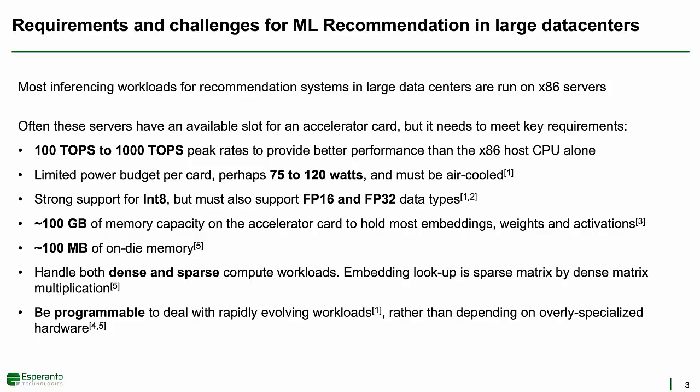Customers were also telling us that any solution needs to include support for both 16-bit and 32-bit floating point. An accelerator card should also have at least 100 gigabytes of storage in order to avoid excessive movement of data from the host. Having around 100 megabytes of on-die memory can significantly improve performance and substantially reduce off-die memory references, which in turn can increase performance and reduce power. Recommendation problems have both dense compute and very large sparse memory accesses, quite different from the purely dense compute CNN operations in ResNet-50. Computation mixed with very large, sparsely accessed data is challenging because latencies to off-chip memory are very large, which may cause processing to stall. Finally, because machine learning workloads are evolving rapidly, fixed function hardware can quickly become obsolete, so the use of more general-purpose programmable solutions is highly recommended.